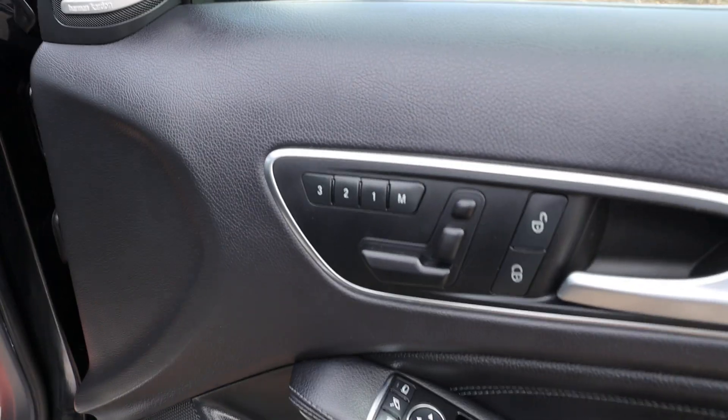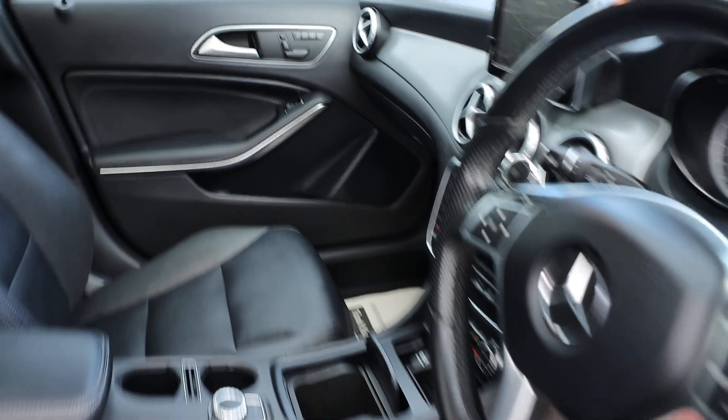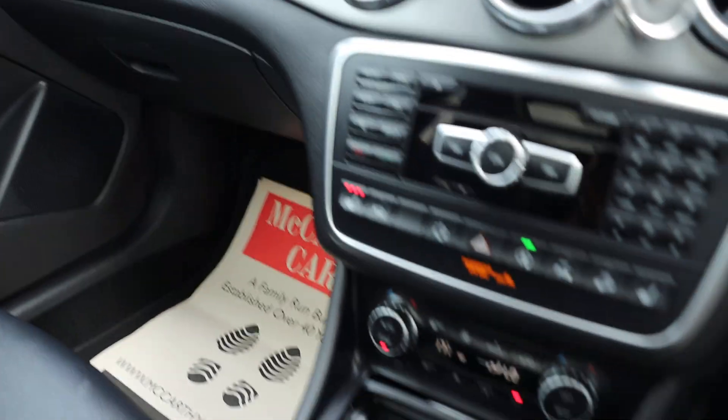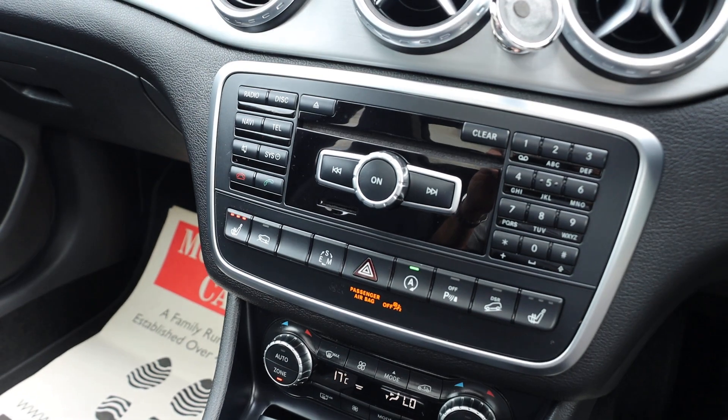Fully electric seat with memory, electric and folding mirrors, Harman Kardon premium car audio. The car also has two-zone climate control aircon and heated seats.